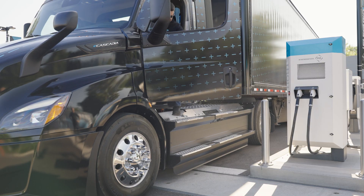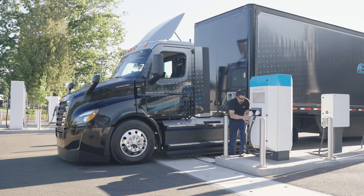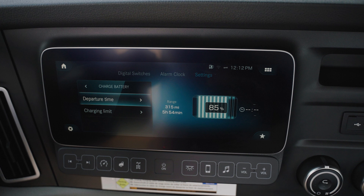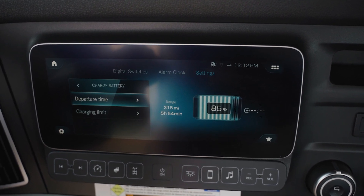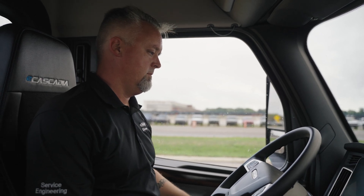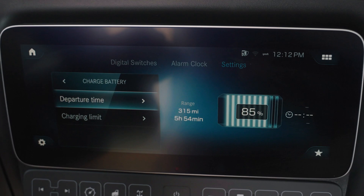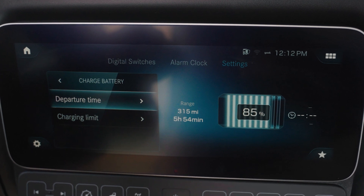It's important to note that keeping a high voltage lithium battery fully charged or deeply discharged contributes to a shorter overall battery lifespan. In general, a battery lasts longest when kept between a 15% and 85% state of charge, or SOC. On the infotainment screen, select Settings or the Gear icon, then select Charge Battery. The Charge Battery menu contains two options: Departure Time and Charging Limit.